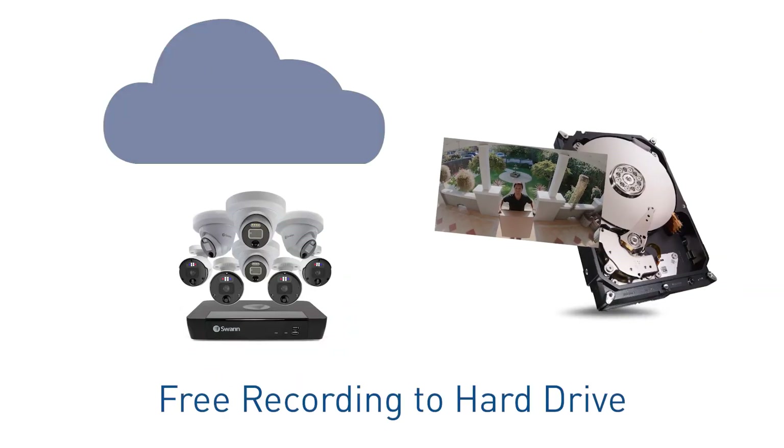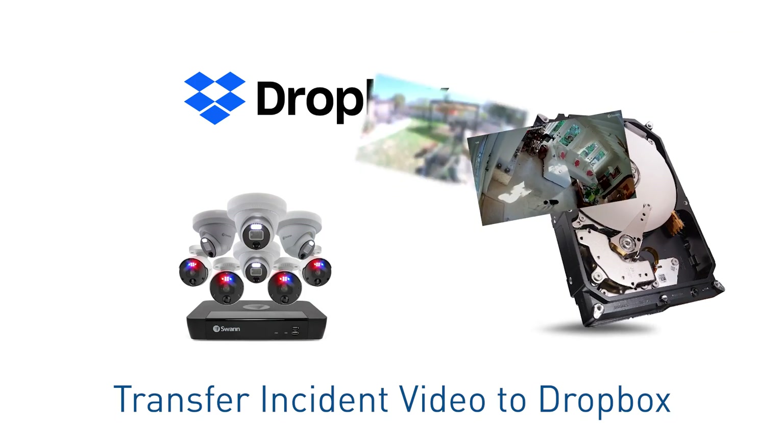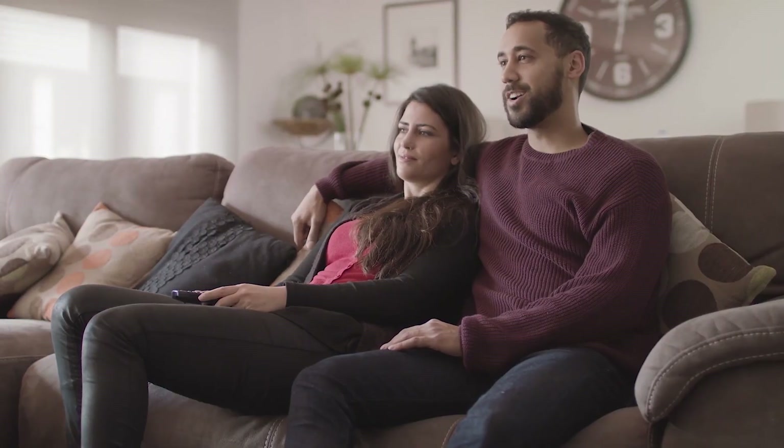Free set-and-forget recording onto a massive two terabyte security-grade hard drive with easy transfer of incident video to your personal Dropbox account in the cloud. You can also speak to see what's happening using Hey Google and Alexa — for example, "Hey Google, show me the front yard."